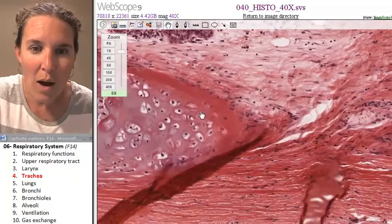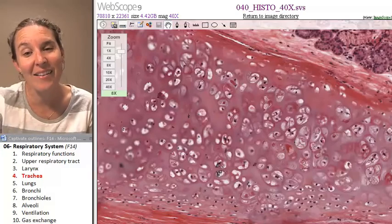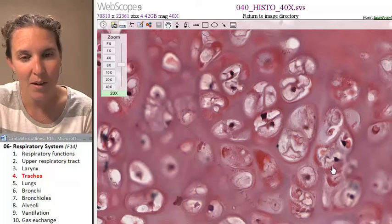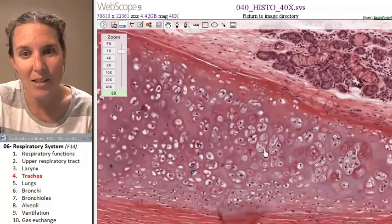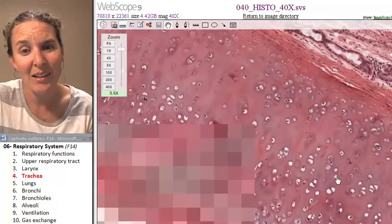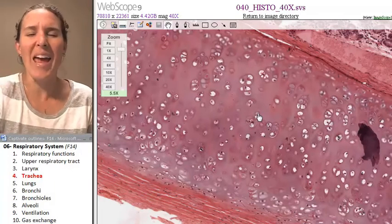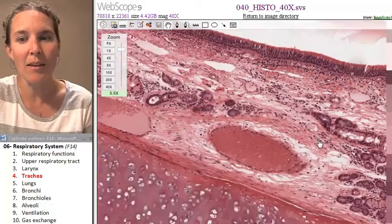And now what in the world is that? That's hyaline cartilage — one of my very favorite tissues of all time, next to pseudostratified columnar ciliated epithelium and transitional epithelium and smooth muscle. That is your tracheal cartilage. Can you identify that? It looks like nothing you've ever seen — so if you see that, you have to be in the trachea. Confirm it by finding the pseudostratified ciliated columnar epithelium and then you know you're in the trachea.